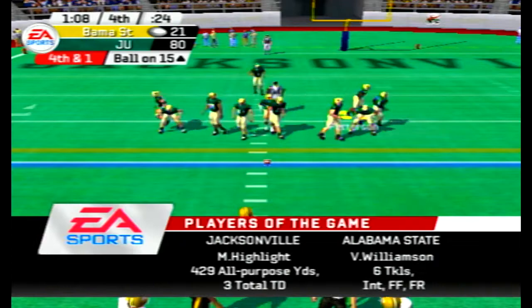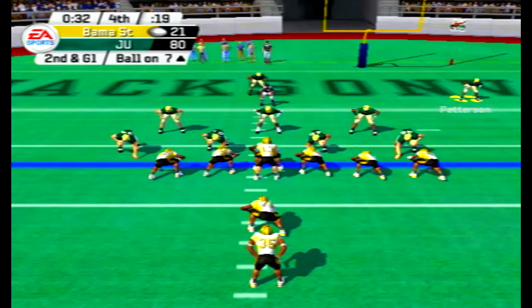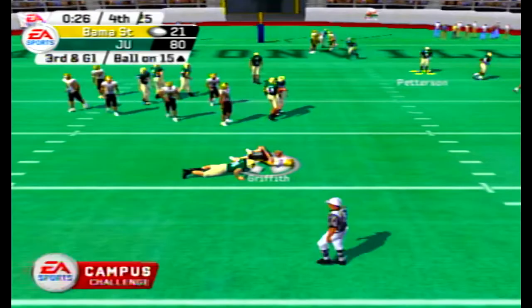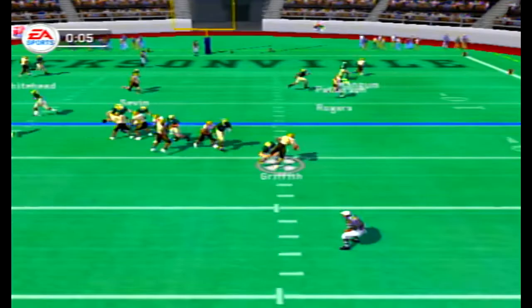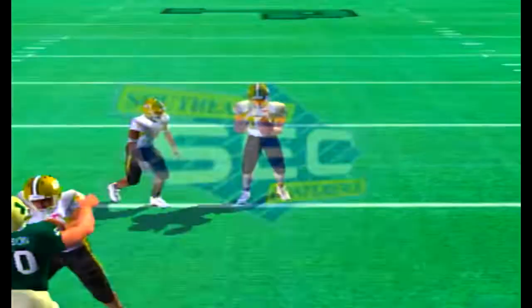Highlight is the player of the game, Williamson is player of the game for the Hornets. Fourth and one — Morrow gets the first down, brought down by Deshaun Harris. Second and goal from the seven: play action, Griffith gets sacked. Third and goal from the 15: play action, Griffith gets sacked again. The defense holds as the final seconds tick off the clock. 80-21 is the final score here in Jacksonville, Florida.